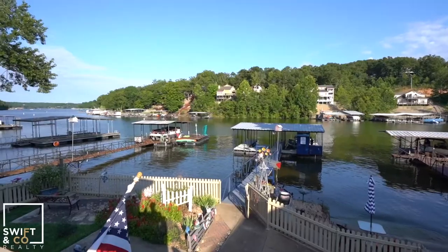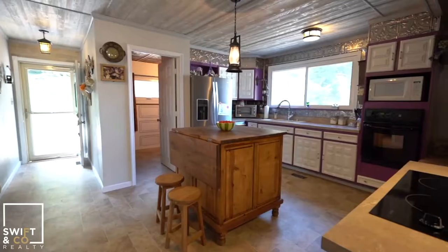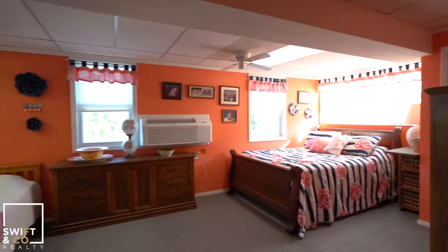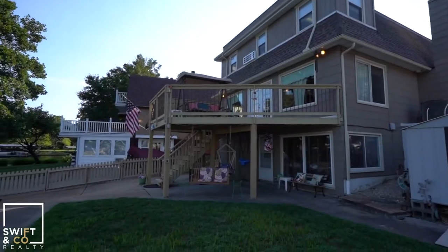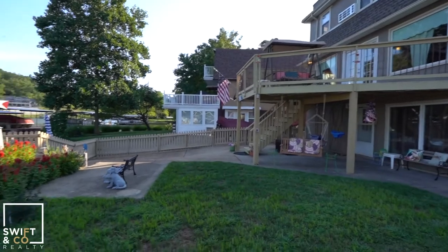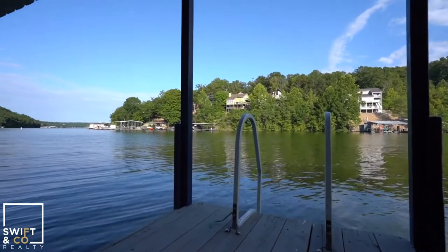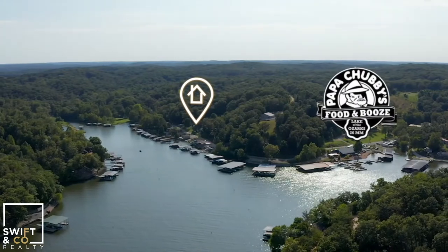This home has plenty of cove protection and big views of the 26 mile marker. My favorite part about this place is that you're six doors up from Papa Chubby's.